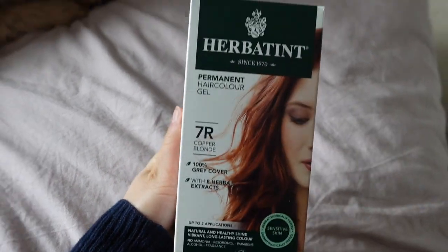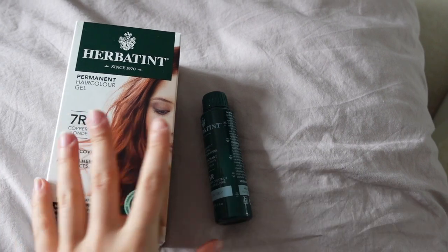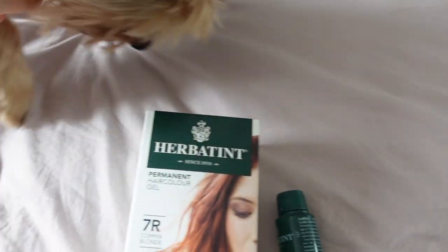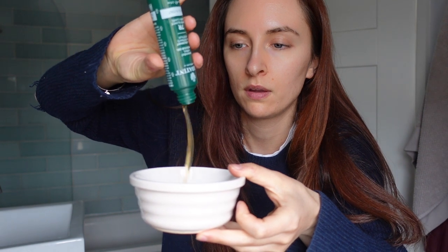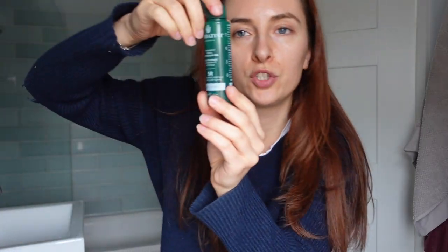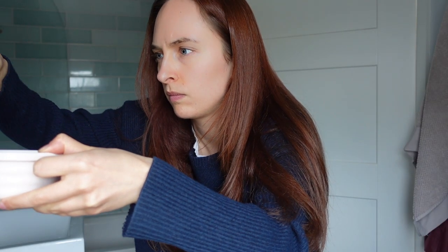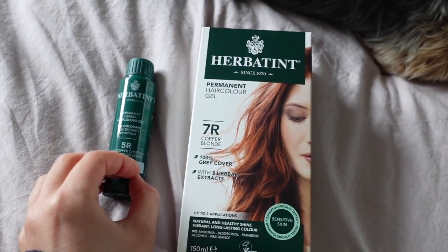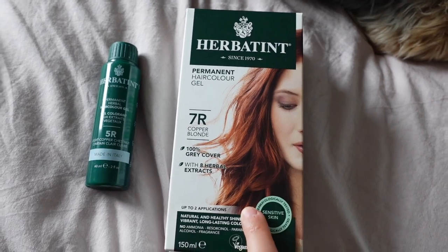This is the hair dye I use - it's from a brand called Herbertint, and I get it from my local health store. I use two colors. I get a full bottle of 7R, which is the more red color - that's definitely the base. Then I mix in about half a bottle of 5R, the light copper chestnut, which gives a little more depth because I don't think my hair's naturally dark enough to lift to this color on its own.